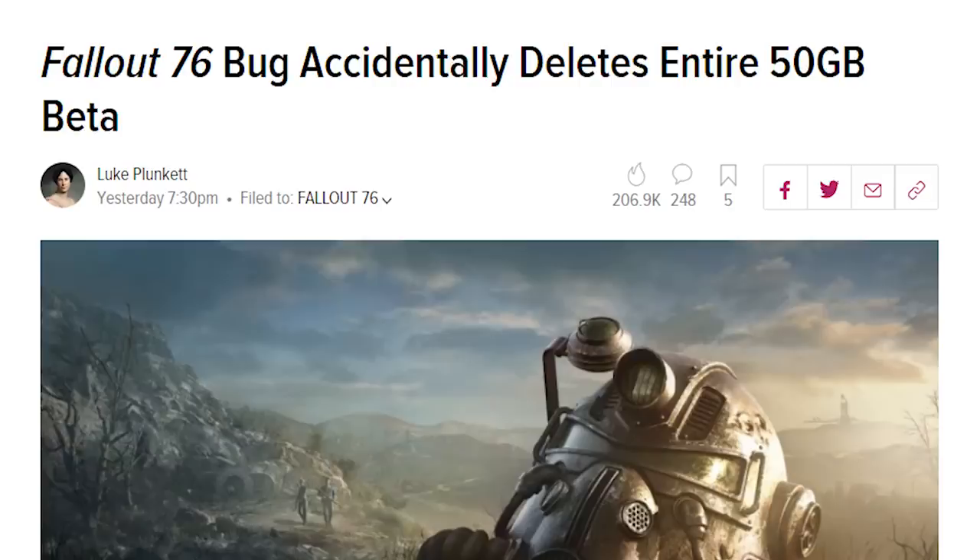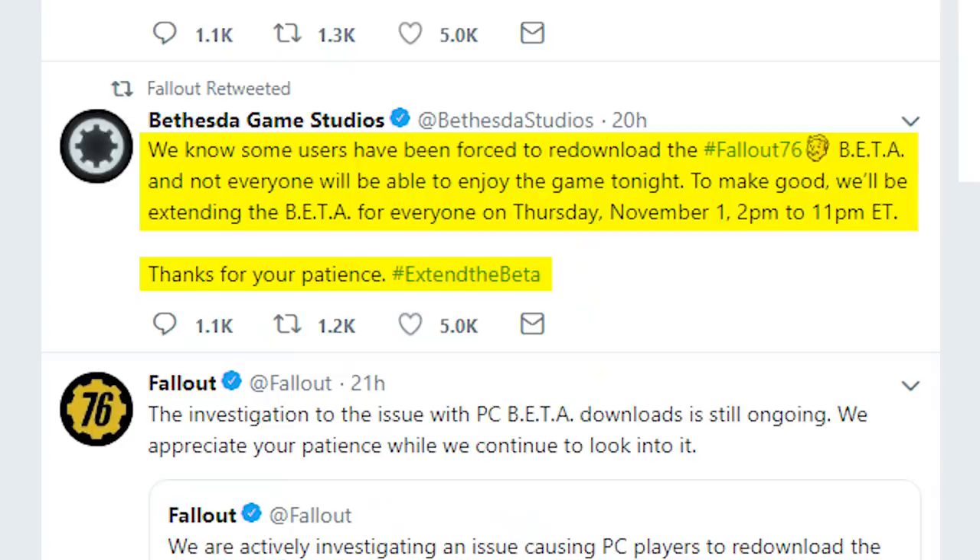Nothing highlights this more than this latest incident, which has only diminished skeptics' faith in Bethesda's ability to deliver a polished product when Fallout 76 launches. Then again, Bethesda's making up for it by extending the beta on November 1st, so instead of a 5-hour session, players will be able to enjoy the game for a whopping 9 hours, so that's good. It's also worth noting that this is a beta, so as frustrating as this whole ordeal might have been to some, I say it's certainly better to catch this bug now than when the game launches. The whole point of a beta is to search and destroy instances like this, so as long as something like this doesn't happen in the final version of Fallout 76, it's good to just get this stuff out of the way now.